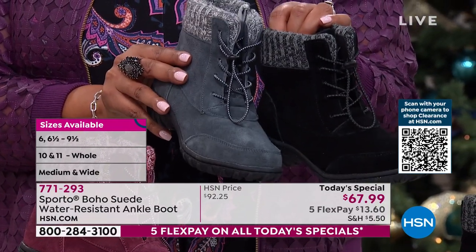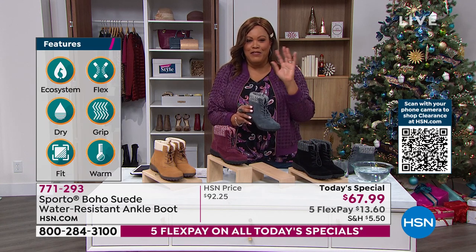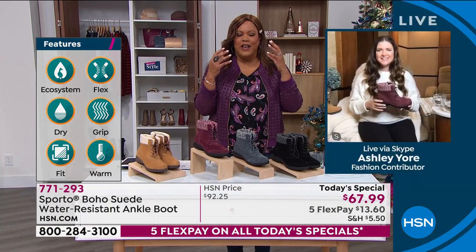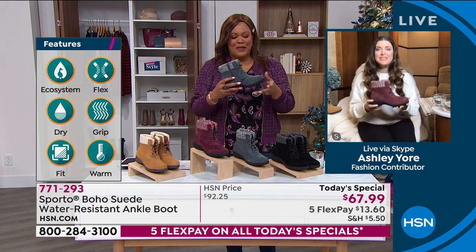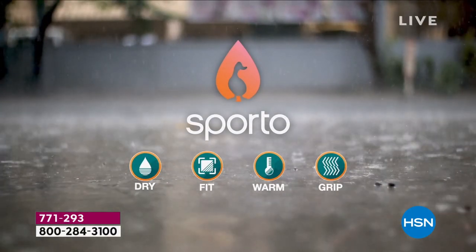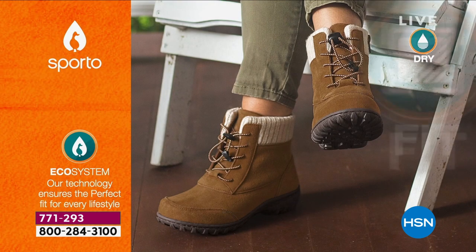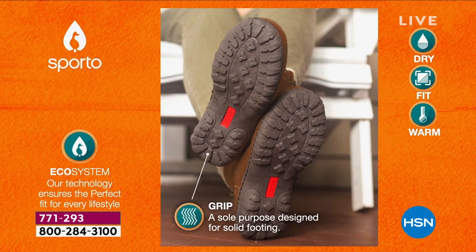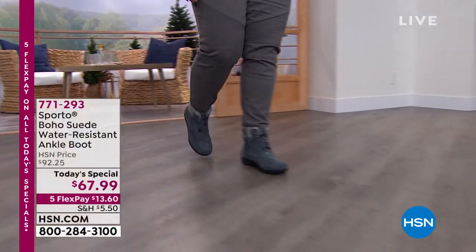These are so soft. Water resistance is a big deal. Even though I grew up in the Dallas area, I've lived everywhere with my career as a news reporter. I was deep in snow when I reported in Indianapolis and I couldn't feel my toes. This is the boot that you and I both needed when we were standing outside telling people how cold it was. This is the boot that is going to keep you warm and keep you dry — it is built in with the Sporto ecosystem technology.